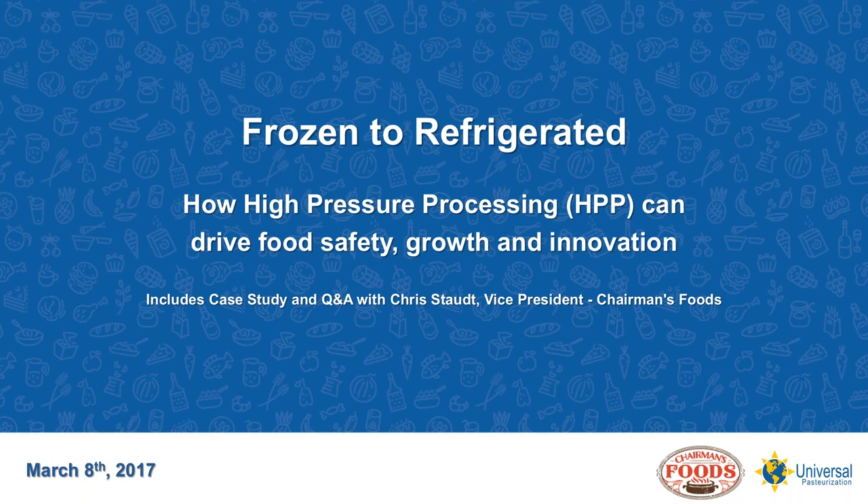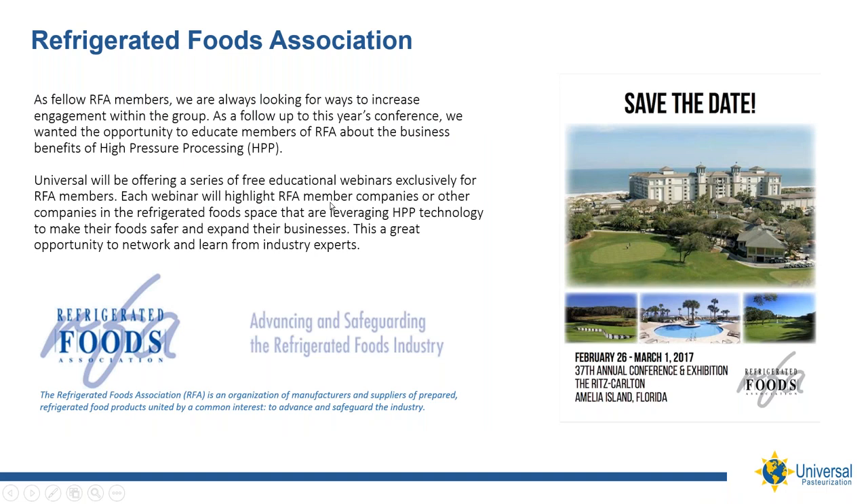Today's webinar is sponsored by Universal Pasteurization. As a fellow RFA member, we are always looking for ways to engage with the group. Our webinars serve to educate members and highlight companies that are leveraging HPP to expand their businesses.